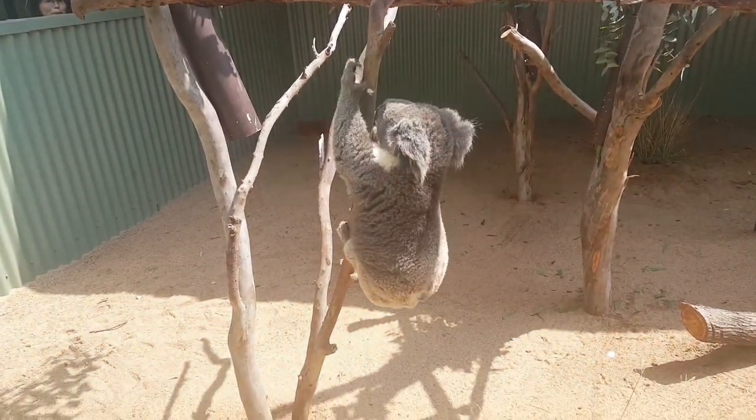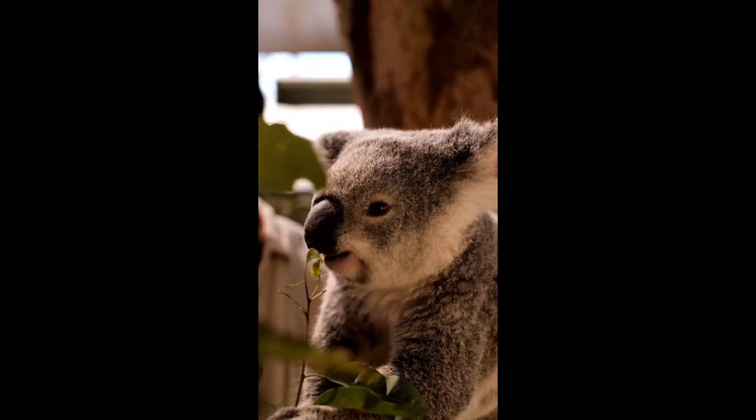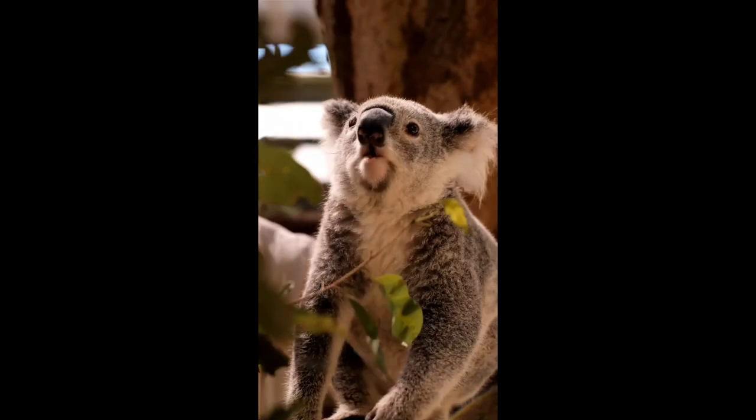For around six months. But unlike most other marsupials, koala pouches open toward the bottom. This allows joeys to access and consume a substance their mother secretes, which aids in the baby koala's digestion.